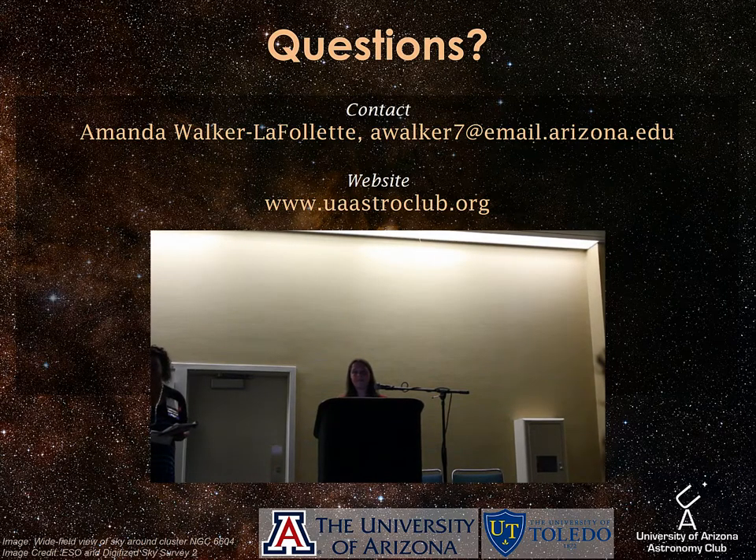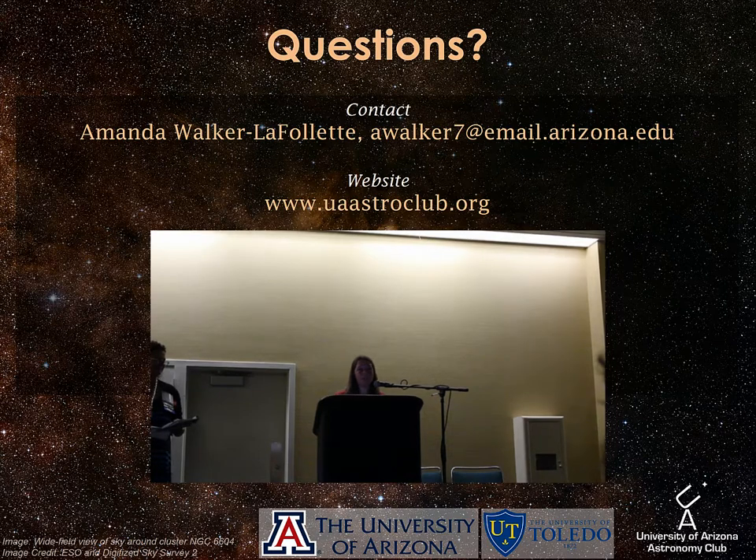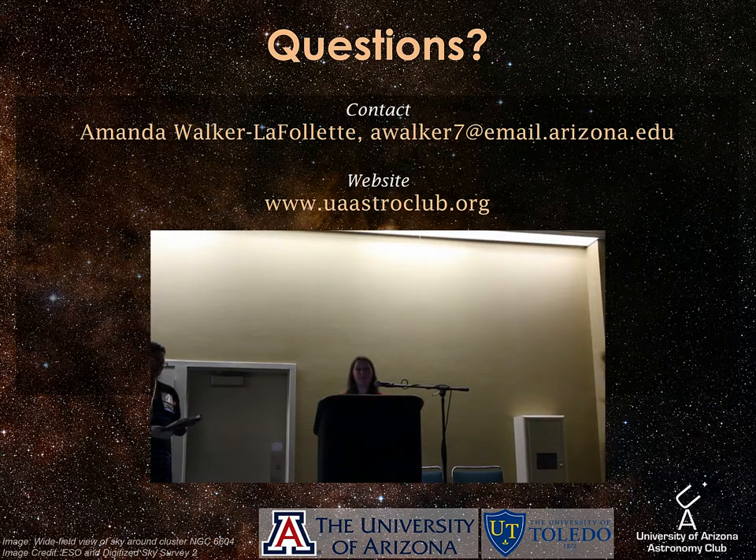Audience question: For the exoplanet project, do you folks work with Planet Hunters and Zooniverse at all? Not much currently. We take our own data and more or less stick to our own data, but we do work with other people and anybody who's at all interested.